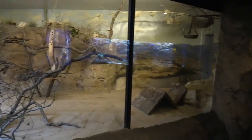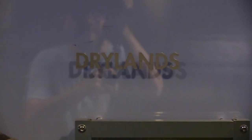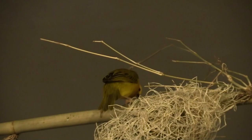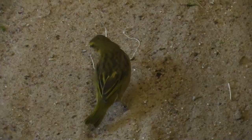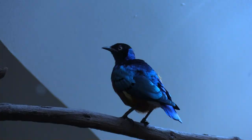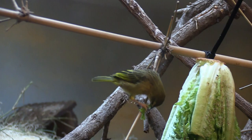This area is called Drylands. The Drylands has an Estrilid starling and a speckled mousebird — cute little birdies. A little further over, cute little bird eating some lettuce.